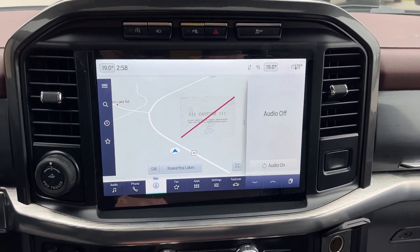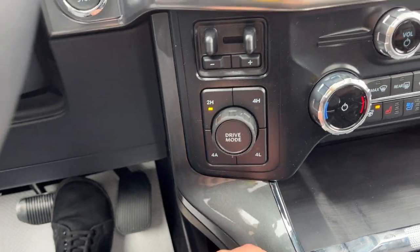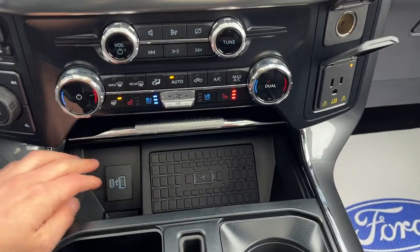Coming around to the center display, if I pop it in reverse, there's your 360 and reverse camera. You do have your different four-wheel drive modes including full automatic and your brake controller. Your heated and cooled seat controls as well as your heated steering wheel controls are all here, with plenty of power options up front.